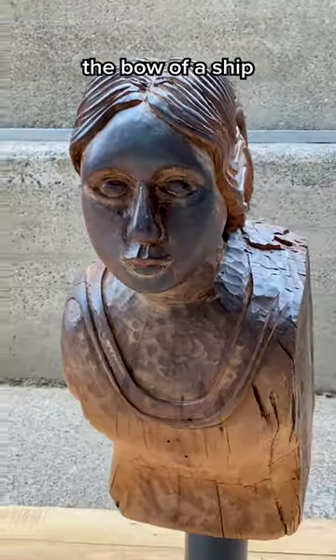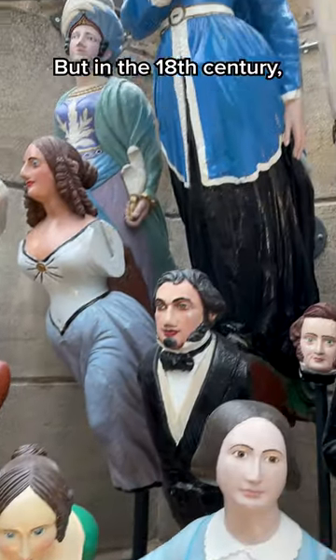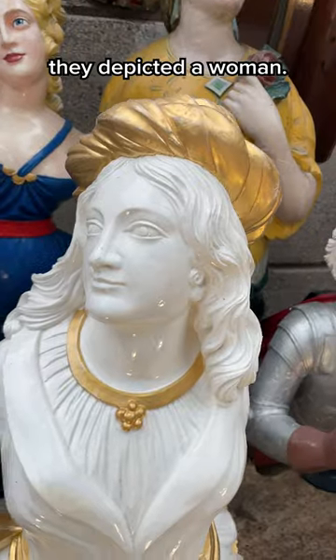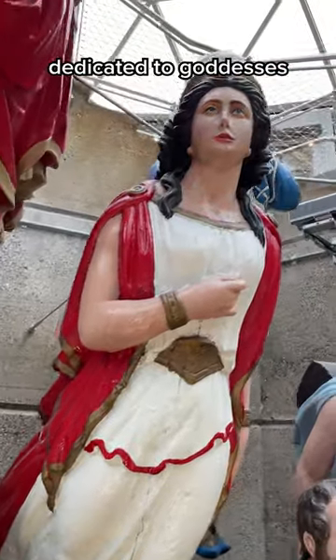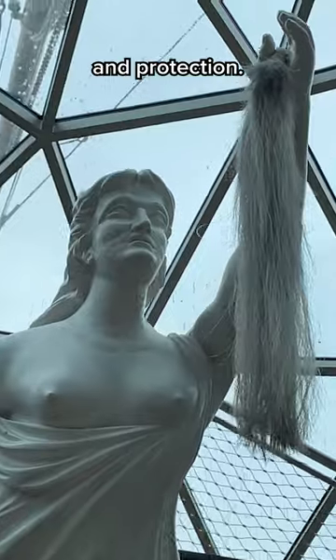These wooden carvings were made to decorate the bow of a ship, and in the early days they were usually a fierce animal to scare away enemies. But in the 18th century they became good luck charms, sometimes depicting a loved one or an influential figure from history, but more often they depicted a woman. Figureheads are really the soul of a ship, and ships have been given the pronoun she since ancient times when they were dedicated to goddesses, and the figureheads traditionally followed suit, depicting a strong feminine spirit of guidance and protection.